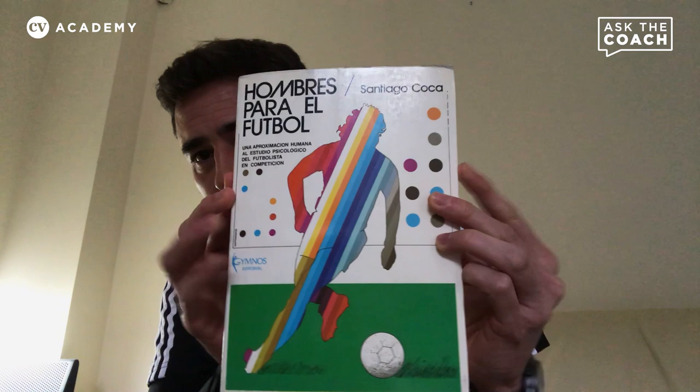I have a few books I always carry with me. I'm Spanish, but this first one is a fantastic football book — more about the study of competition and the psychology of competition, but it touches everything. It was written by a former professor of mine. It's called Hombres para el Fútbol by Santiago Coca. Fantastic.